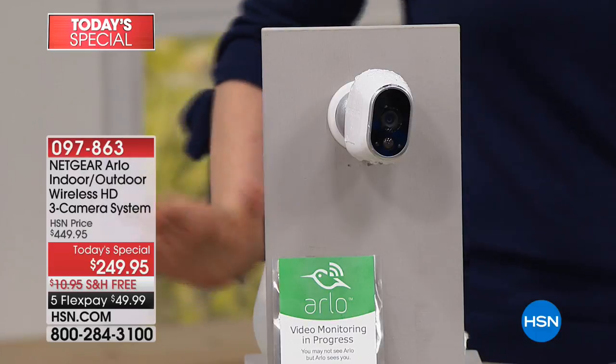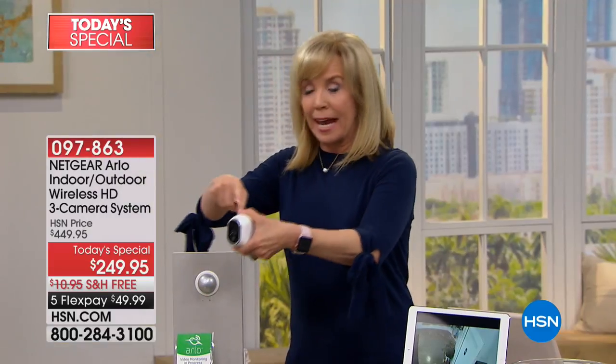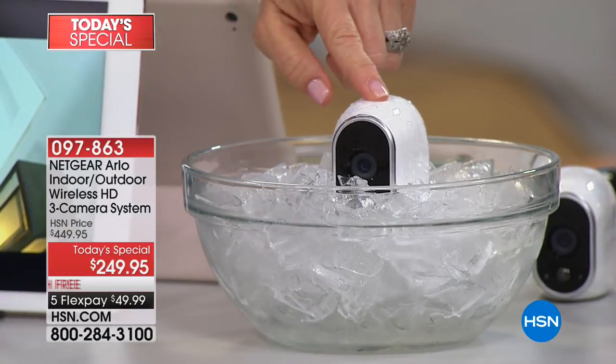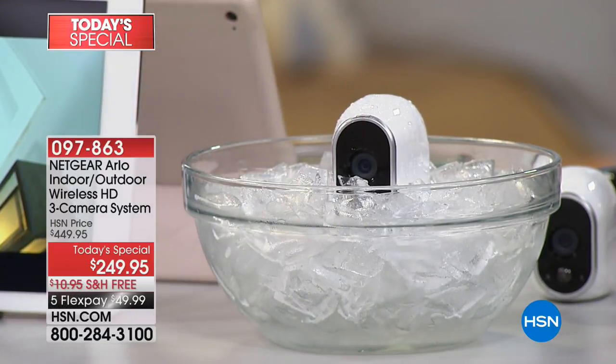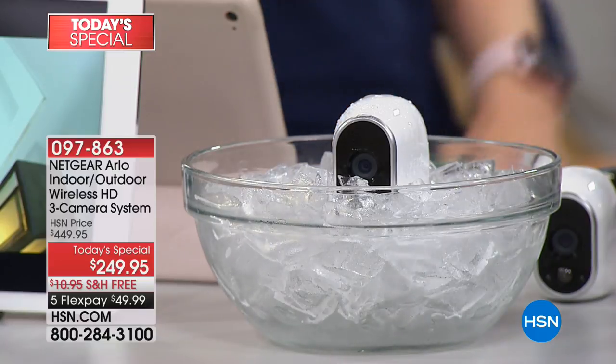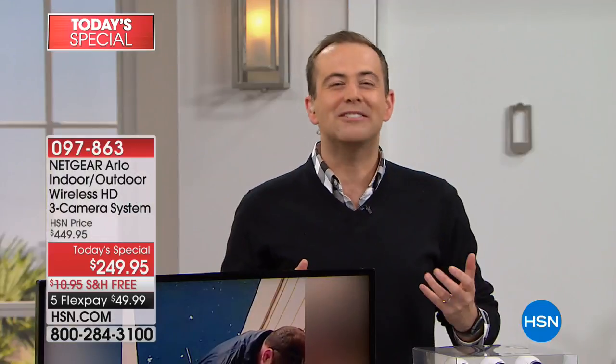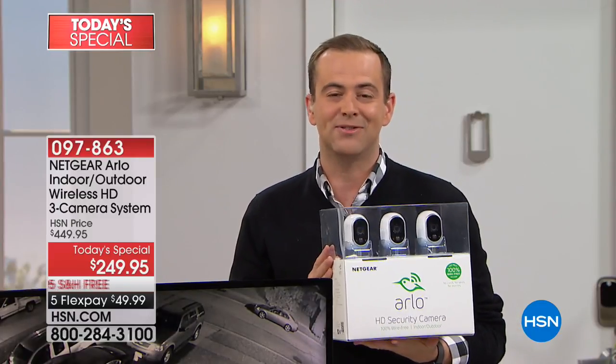It doesn't matter where you live or what the weather conditions are — Arlo is at work protecting your family. Whether you live in the blazing hot Phoenix sun or in brutal icy conditions, it doesn't matter. This has been built and designed to stand the test of time. Even if you don't buy this from us this evening, please hear some words of advice regarding home security systems, because there are companies out there offering similar products that do come with monthly fees in the fine print.